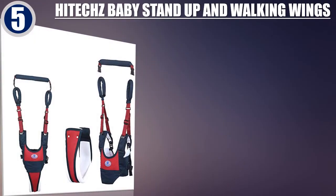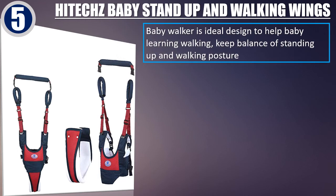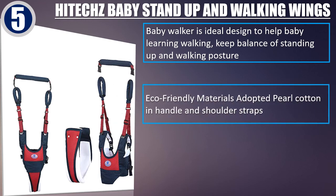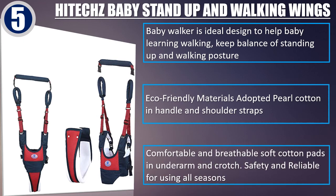Hitex Baby Stand Up and Walking Wings. Baby Walker is ideal design to help baby learning walking, keep balance of standing up and walking posture. Eco-friendly materials adopted pearl cotton in handle and shoulder straps. Comfortable and breathable soft cotton pads in underarm and crotch. Safety and reliable for using all seasons.